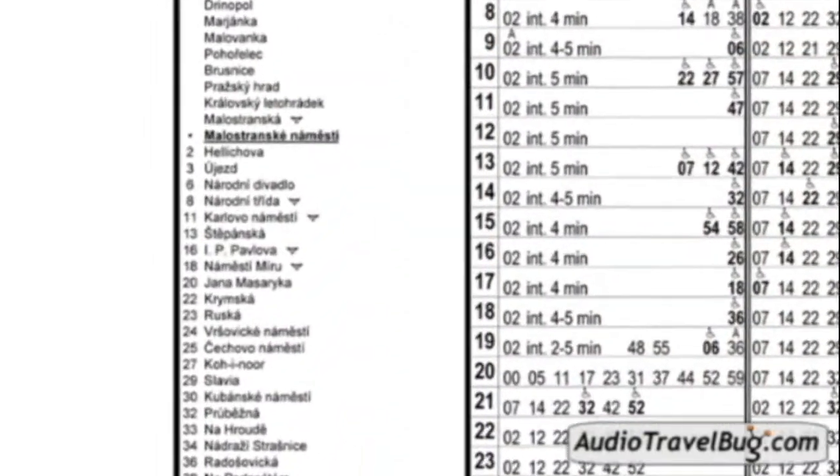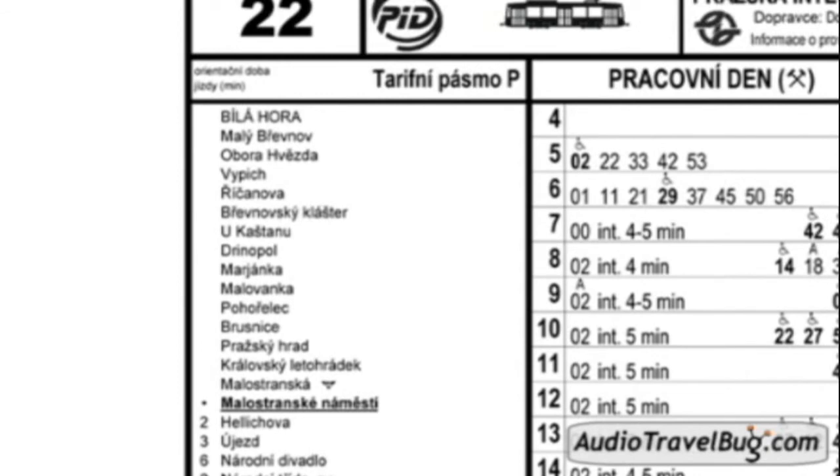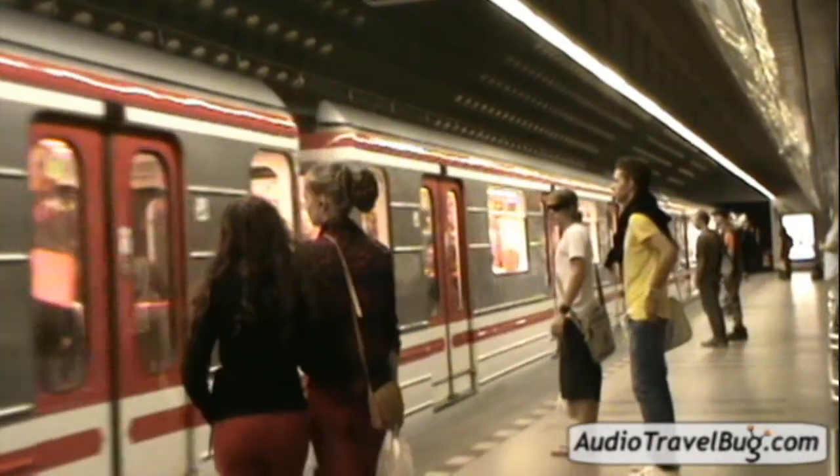On the schedule, the current stop is in bold and underlined. The stops below it are where it's going, and the stops above it are where it came from. So if your stop is above it, you want to cross the street and go in the other direction.